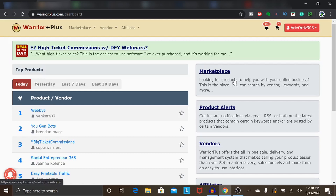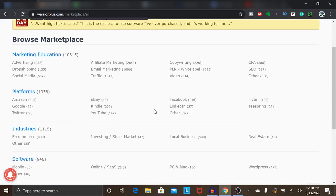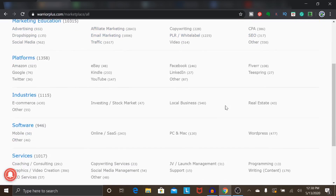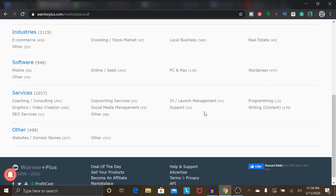Once you have all that set up, you can start finding products to promote. When it comes to promoting products on Warrior Plus, there are a lot of different categories. If you go up to Marketplace and click on Categories, this brings up a list of different categories. Warrior Plus primarily has products ranging from online business, make money online, software, advertising, social media, affiliate marketing, email marketing, traffic generation, copywriting, SEO, and products related to specific platforms like YouTube, Facebook, and Fiverr.